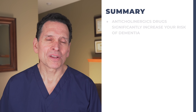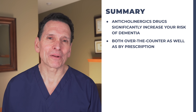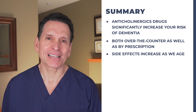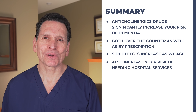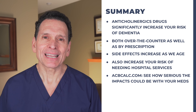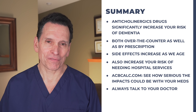So what are the takeaways? A popular class of drugs known as anticholinergics can significantly increase your risk of dementia. Anticholinergics are available both over-the-counter and by prescription. The potentially negative side effects increase as we age. In addition to increased risk of dementia, anticholinergics increase your risk of needing hospital services. Use an online tool like acbcalc.com to get a sense of how serious the impact could be with the meds you are taking. If you have any concerns, discuss them with your physician.